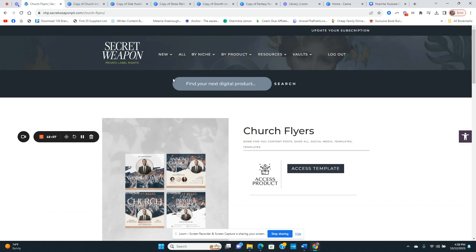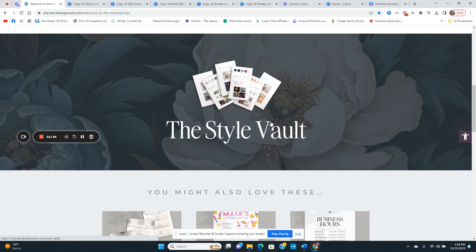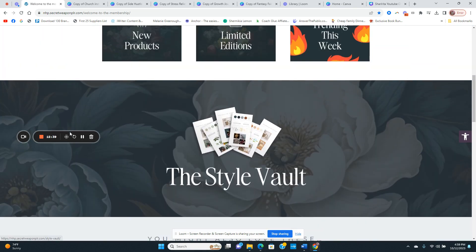If you want to learn more about Secret Weapon PLR, I advise you to go ahead and join — last I checked it's $27 a month, and don't be surprised if that price goes up. If you like this type of content, like the video, subscribe, and let me know in the comments: have you used PLR before? What do you think about it? Let's have a conversation — I can't wait to see you in the next video.